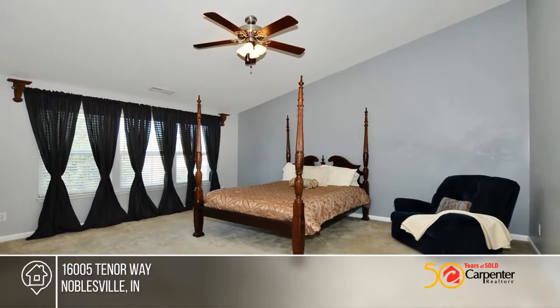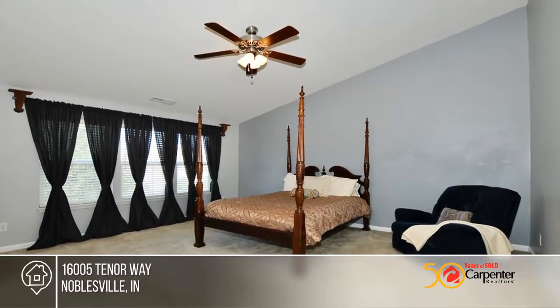The kitchen has a center island, granite countertops, stainless steel appliances, and a large walk-in pantry.